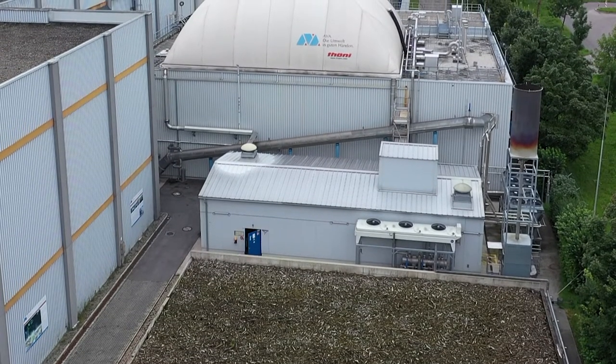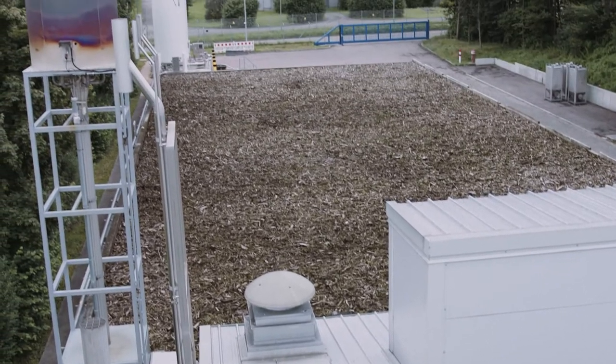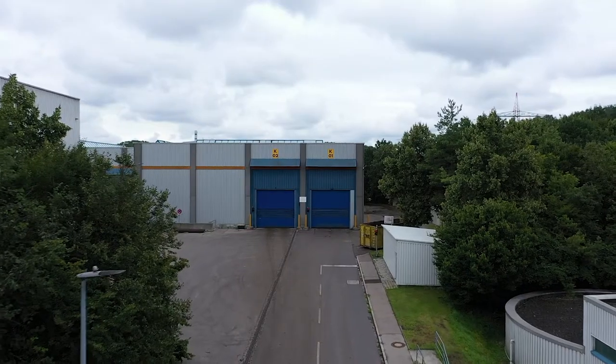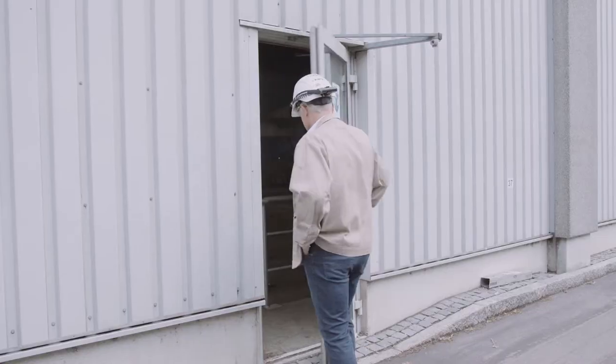In addition, the biofilter also provides valuable services. It consists of crushed root wood on which microorganisms settle. These break down the odorous substances biologically.